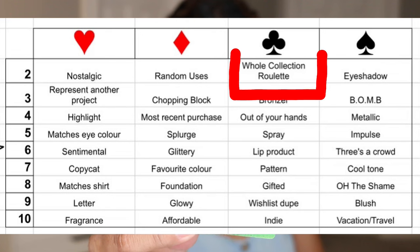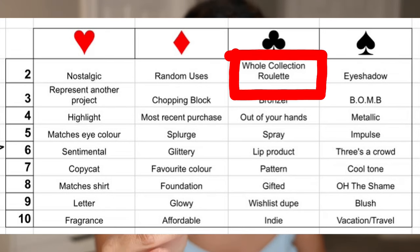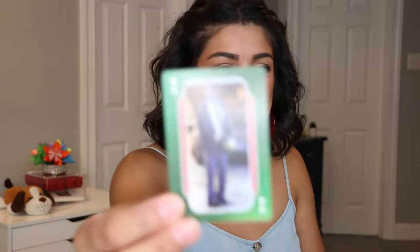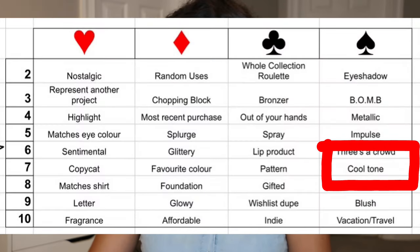Up next — this is the Two of Clubs, which is whole collection roulette. Third one is the Ten of Spades — it is vacation, travel friendly, or bought on a holiday. Funny thing is, next week I'm going on vacation, so that's perfect because I got to pack my stuff anyway. Last but not least, the Seven of Spades — cool toned. I'm not super excited about that one, but let me pick out my products. I didn't get a face card — I'm so excited!